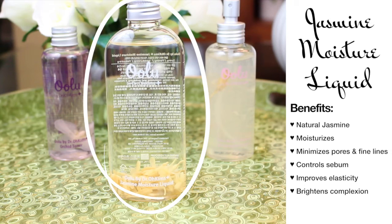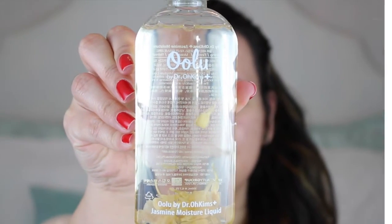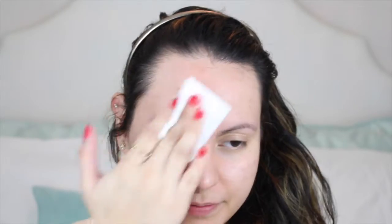Next is the Jasmine Moisture Liquid, which is made of natural jasmine and essentially helps to moisturize and improve the overall condition of your skin. It has tons of benefits, but I really think it does a great job at controlling and balancing the oil on your skin. It also helps to minimize pores and reduce fine lines and all of that good stuff. Now this one has a more natural scent, but I definitely don't mind that because it does wonders.